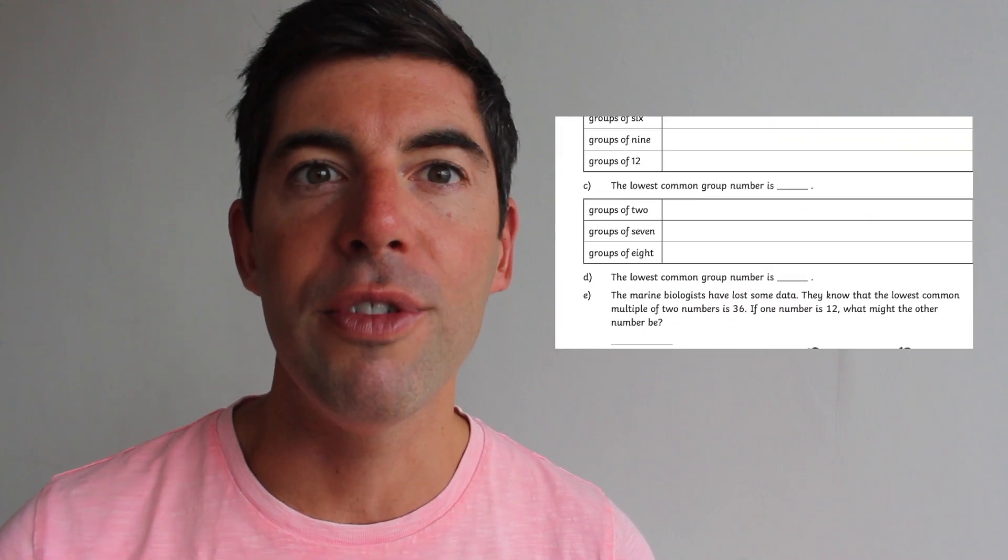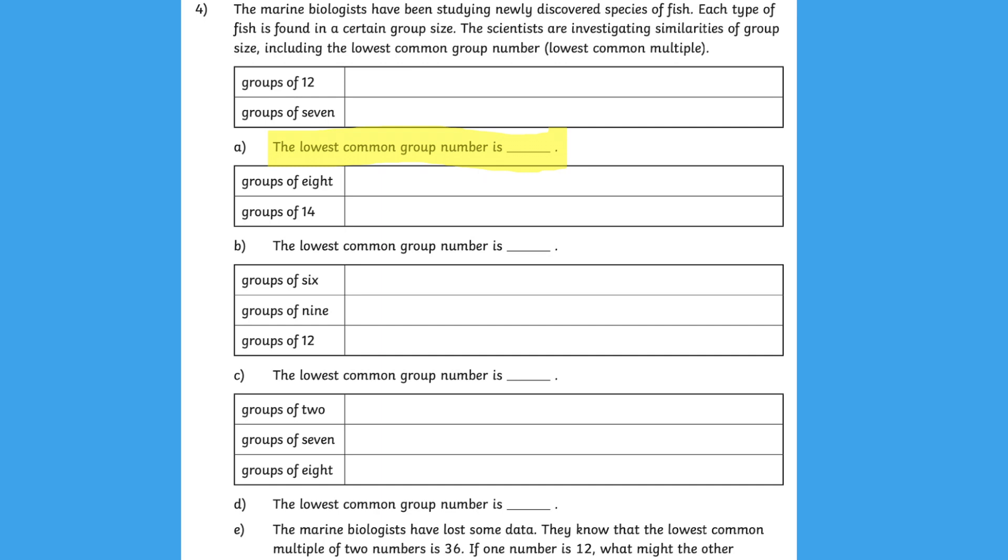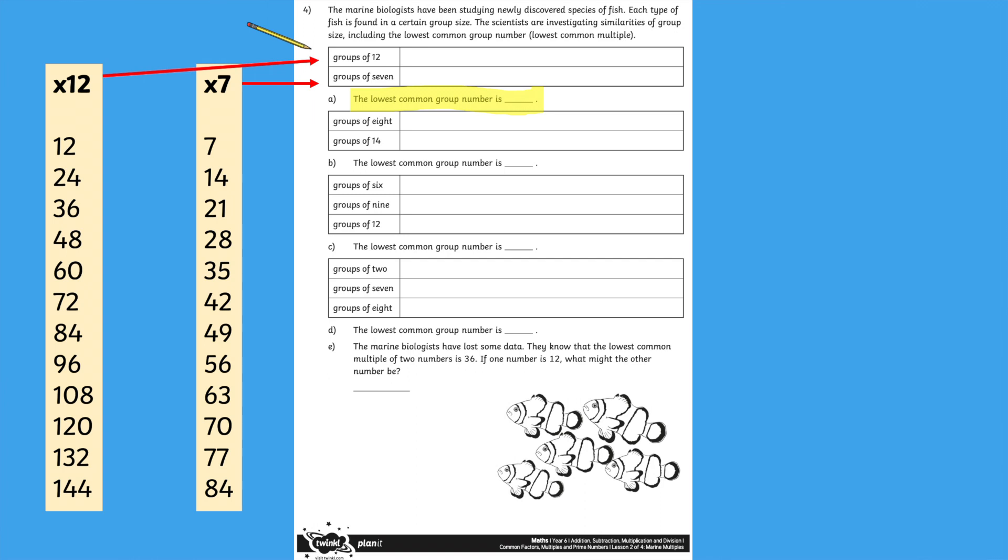I'm delighted to show you page two of the activity, which challenges children a little further with some problem solving, as they need to compare different multiples written as groups of — for example, groups of 12 or groups of 7. Representing multiples in different ways certainly gets children more accustomed to the language required and provides a deeper level of learning.